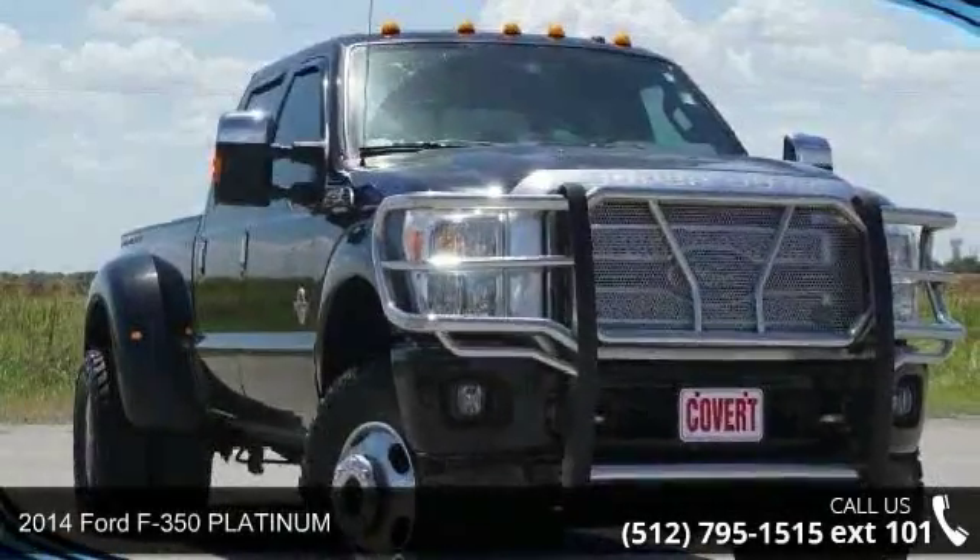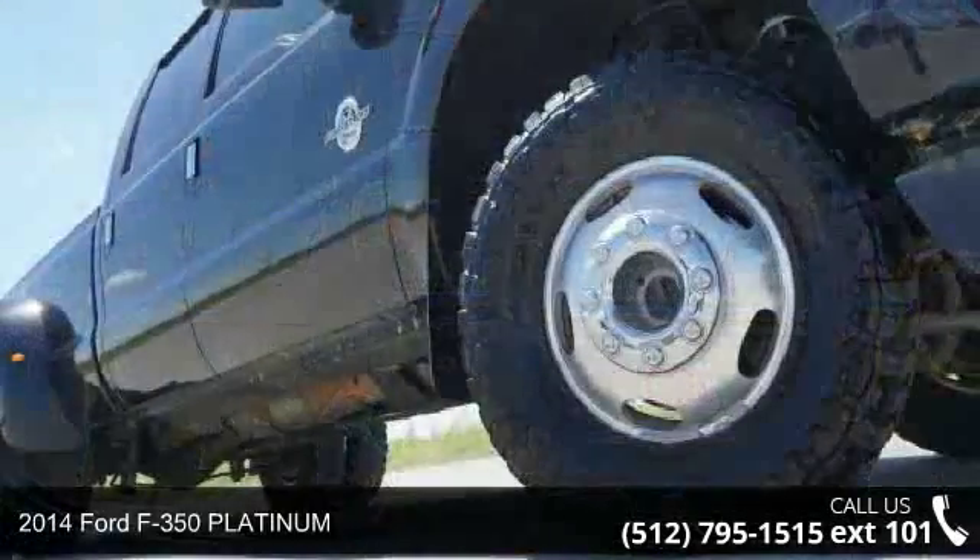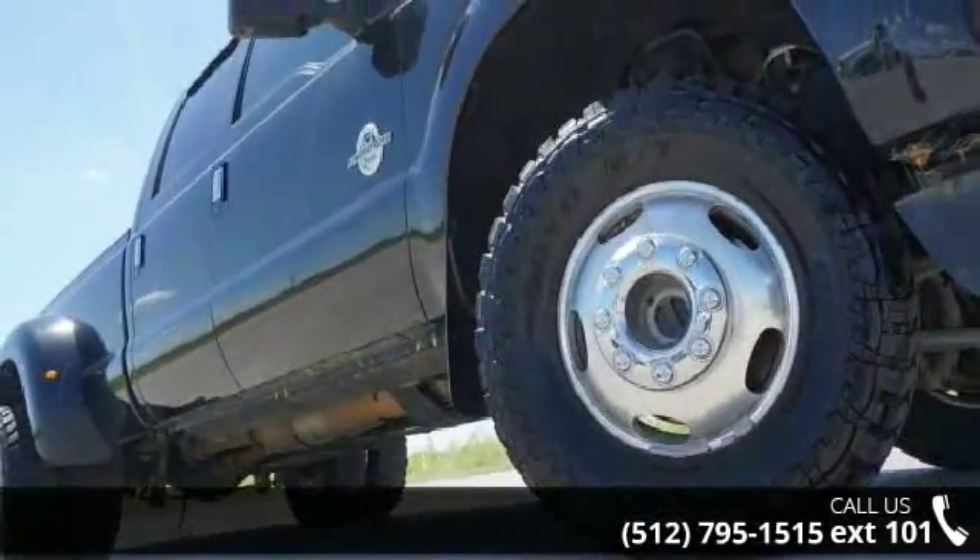Check out this 2014 Ford F-350 Platinum. If you are looking for an automobile with great features, look no further.